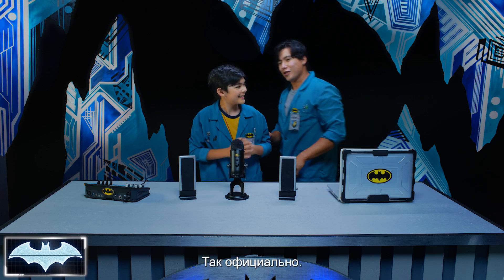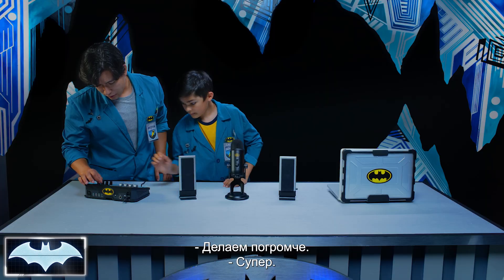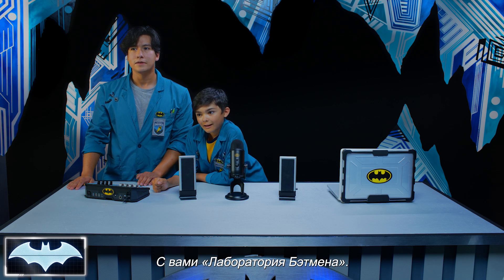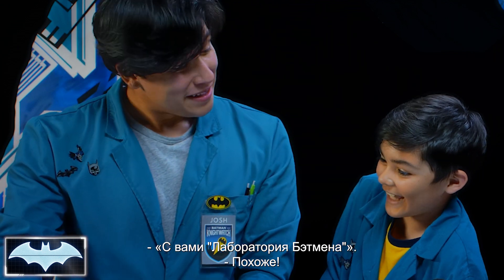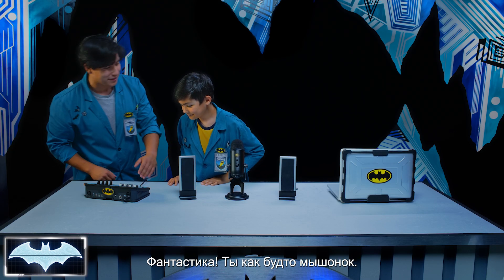Ooh, sounded so official when you said it. Alright, do you mind hitting up these knobs for me? Let's turn up the volume a little bit. Now what I'm gonna do is I'm gonna turn the pitch up really high. This is Batman's Science Lab. This is Batman's Science Lab — that's pretty close. You could have done that all on your own! You sounded like a nice little mouse.